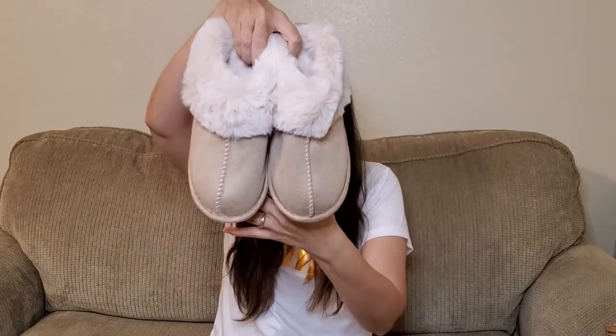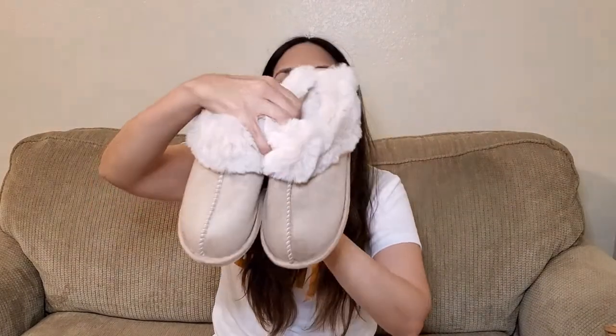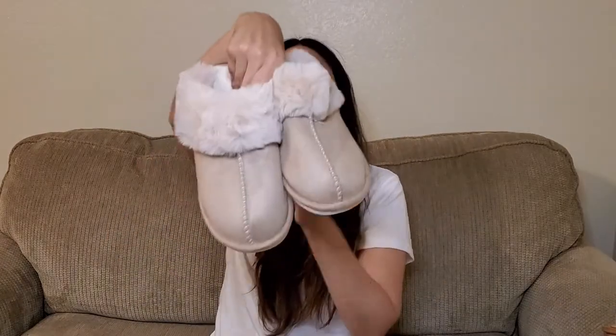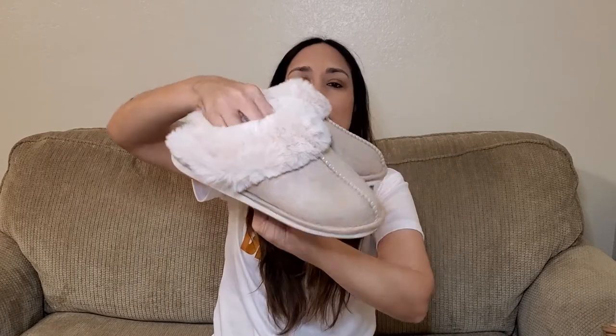Another favorite for the season are these slippers. They're really cozy, in this beige color — they have other colors too, but I chose beige, which is great for fall. It's fluffy, has a rubber sole so it's very sturdy and going to last a while, and it has memory foam so they're really comfortable. I'm sure I'm going to wear them all the time.